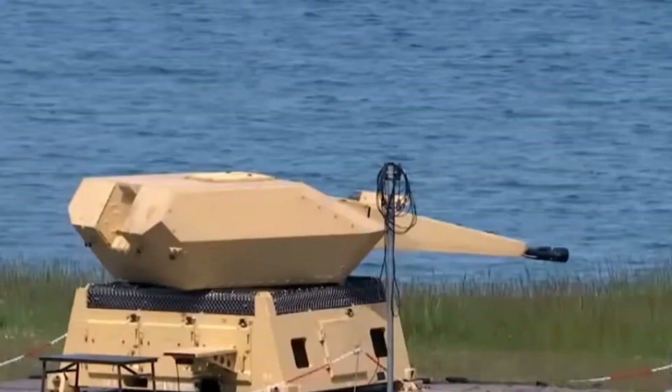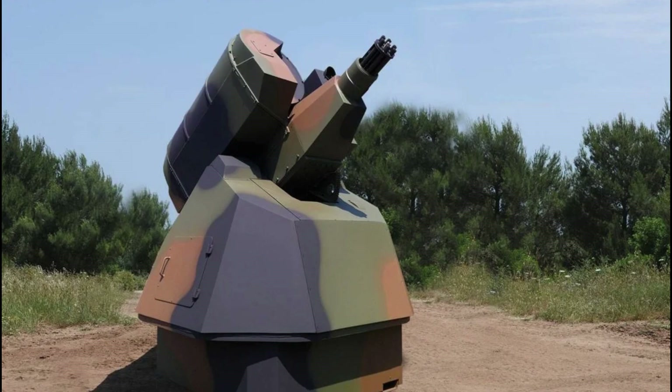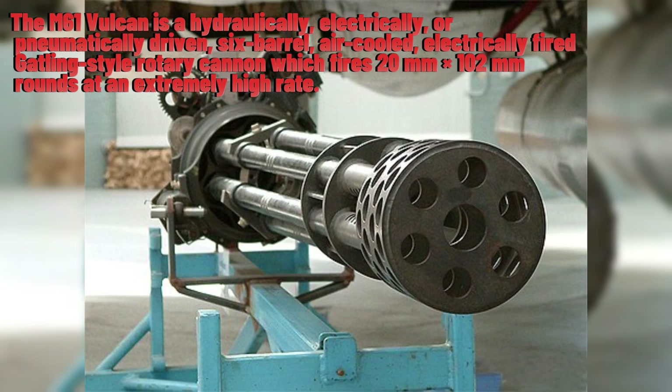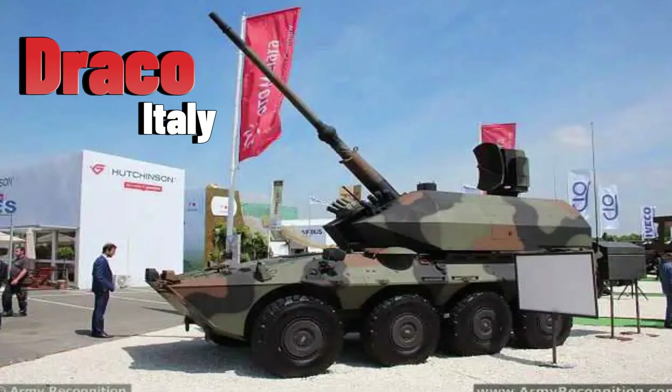A typical Porcupine configuration for the Italian Army consists of four firing units, one central control post for target designation and weapon control, and a 3D radar system of the track-while-scan type for surveillance and target tracking. Each remote firing unit consists of a 20-millimeter M61A1 Gatling cannon, its ammunition handling system, and a stabilized optronic infrared tracking system.